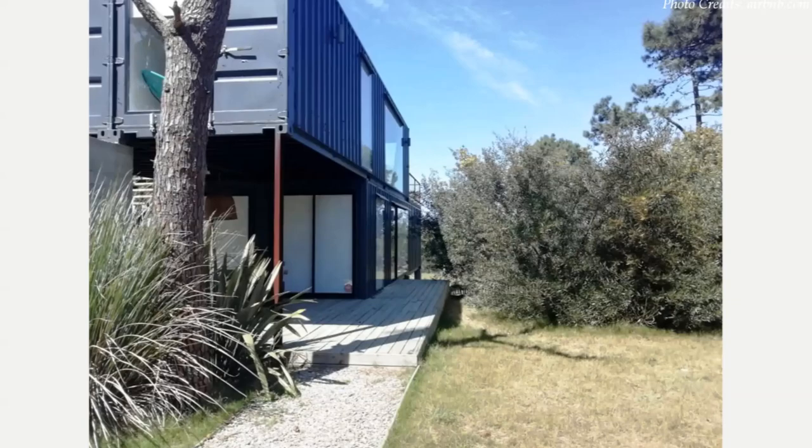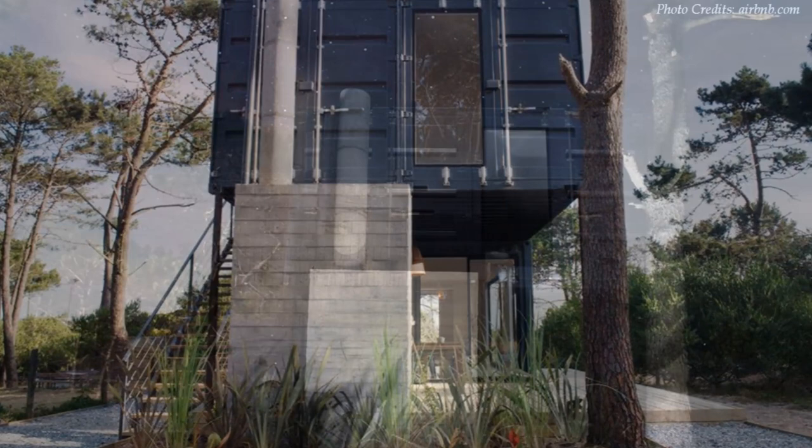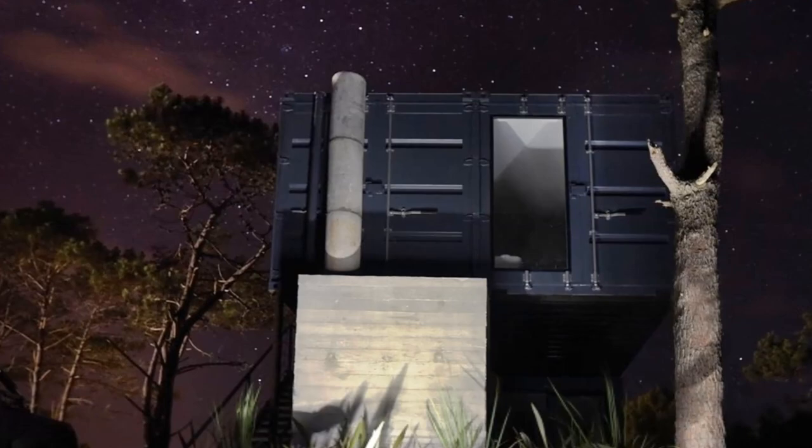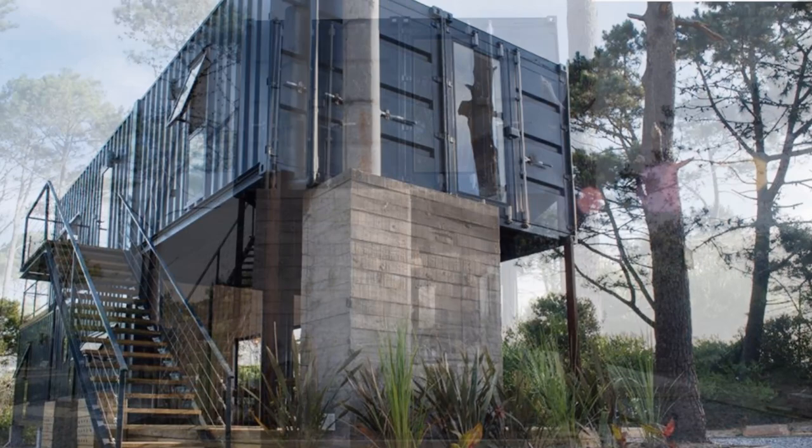The grooves of the raw shipping container walls are visible throughout the exterior and are painted in a shade of gray to celebrate the industrial language of the design. The massive concrete fireplace abutting the edge of the outdoor deck, hugging one side of the cantilevered containers above, is a distinct architectural element emphasizing the industrial aesthetics of the design.